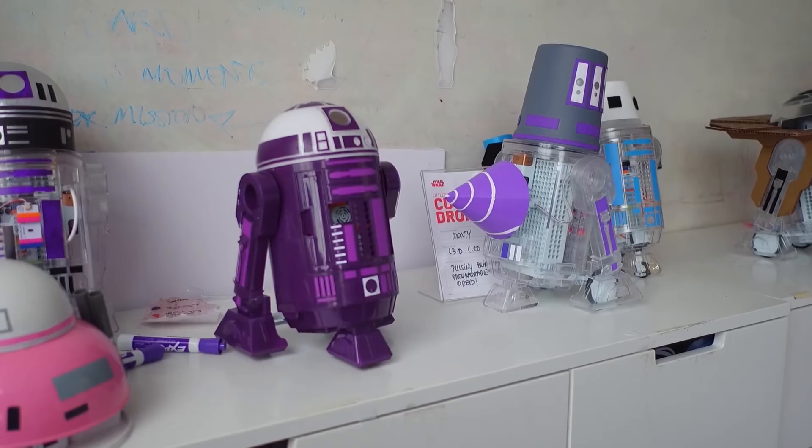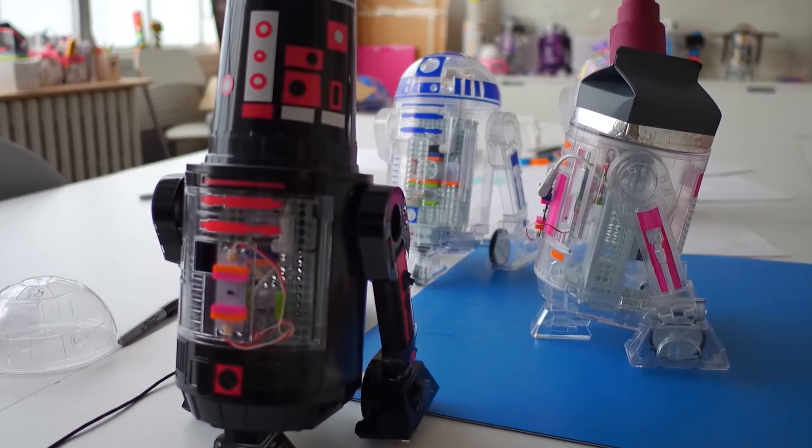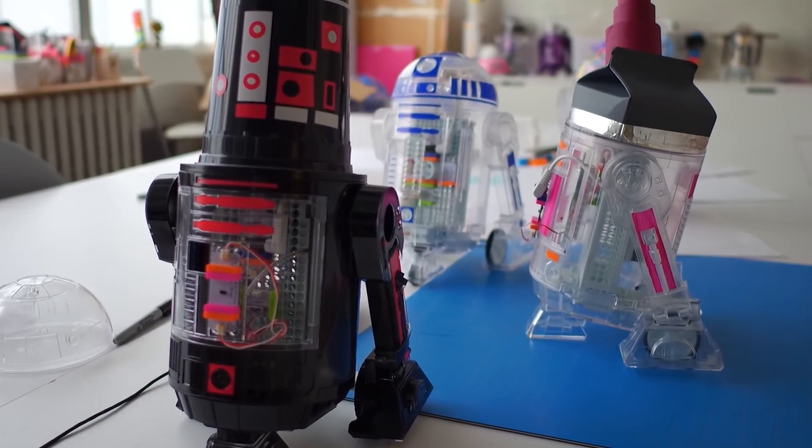Oh — Star Wars! Is this R2-D2? So this is our latest partnership, we just launched this a few weeks ago. It's a partnership with Star Wars. You can make your own R2 unit, but we also enable kids to invent their own droid, whatever they can imagine.